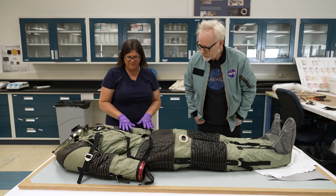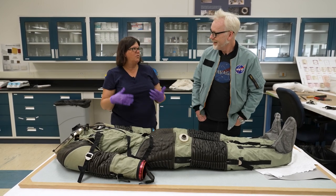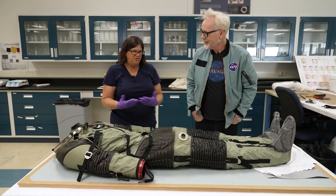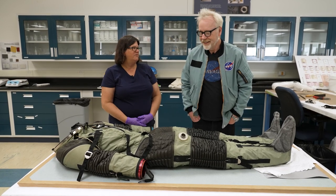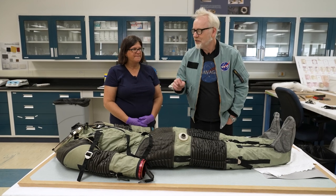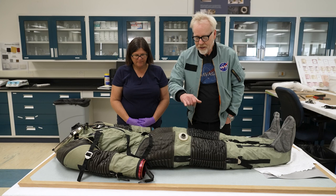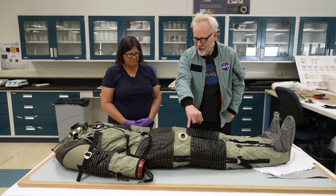That's one of the things I kept reading about this suit — it was just not comfortable. If you needed to use it for two or three days, it would have to be comfortable. I noticed so many little details that hark to other suits. The communications port here is on the leg, which is Mercury-like — Mercury had it there.